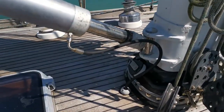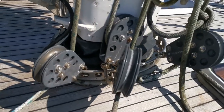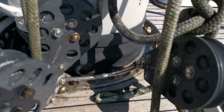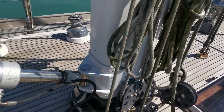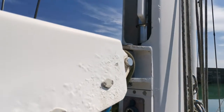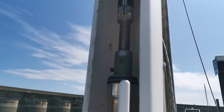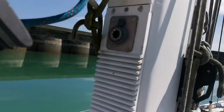Got a nice hydraulic kicker and all the tackle for the running rigging, the reefing gooseneck, and the in-mast furling system, which you will see more details of in the pictures.